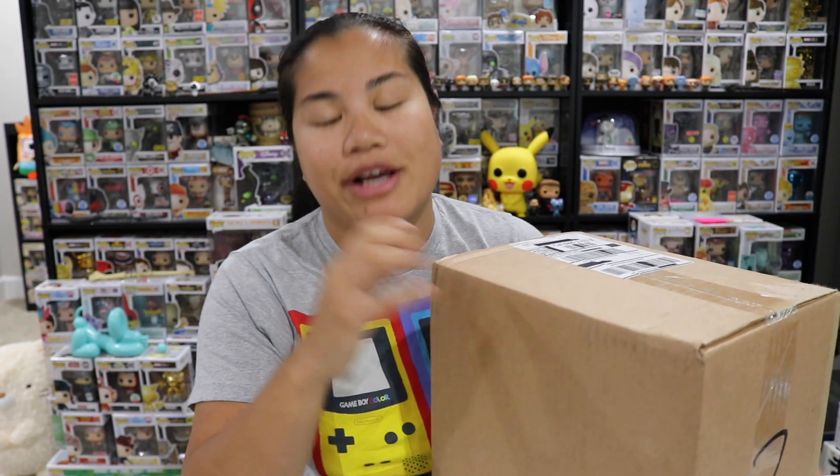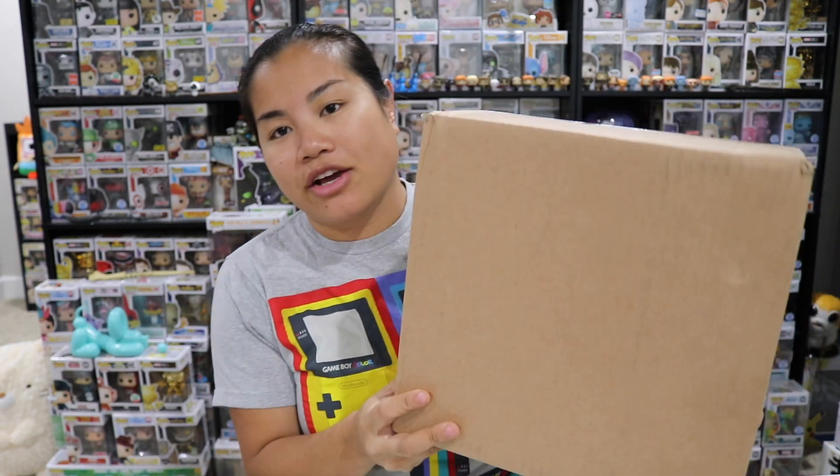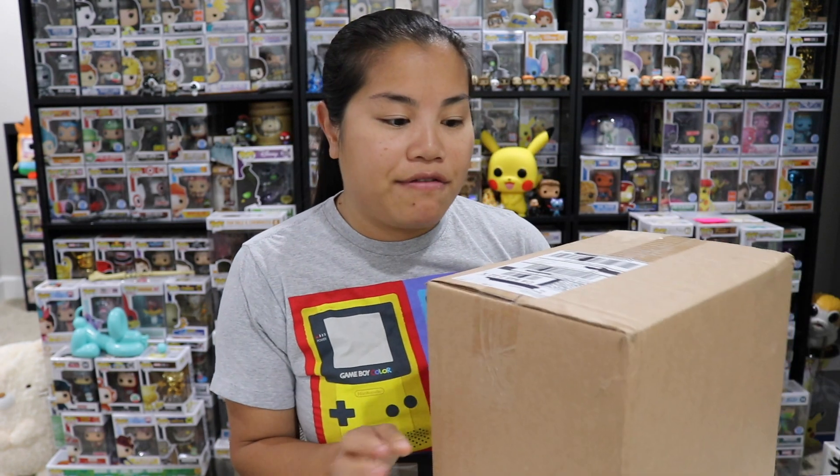You guys know there's so many companies out there right now doing Funko Pop Mystery Boxes, and Funko finally got on the game. This came straight from Funko — I'm going to say headquarters — and they sold this on their pop-up shop, I think last Wednesday. It was one of their releases.